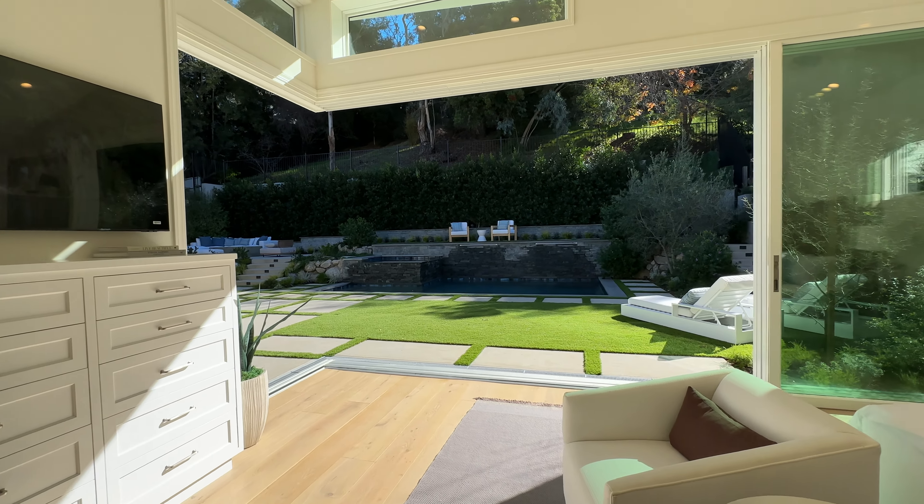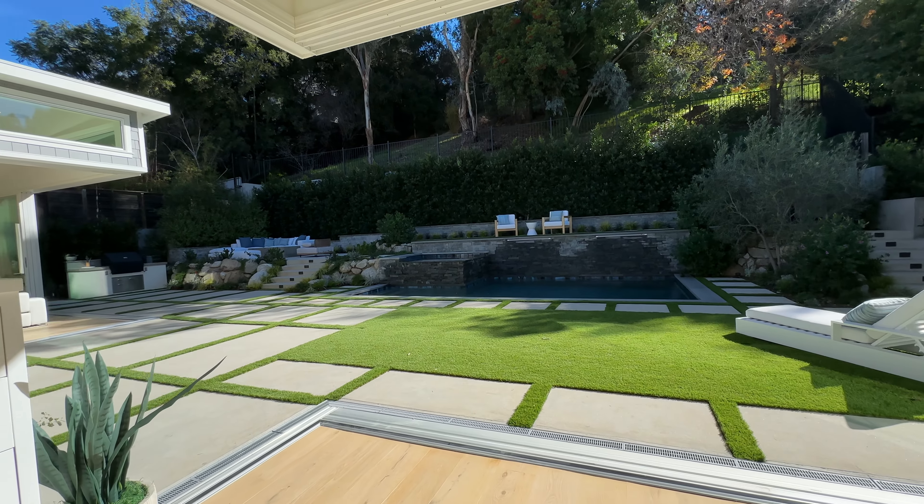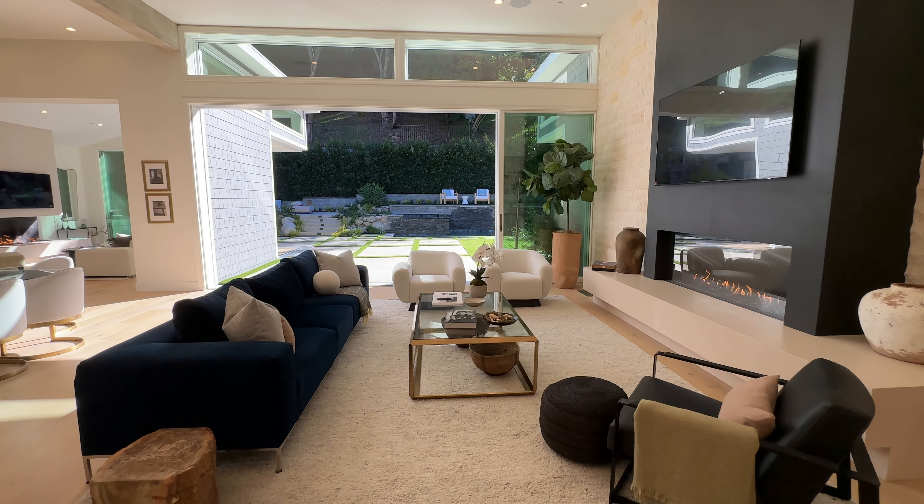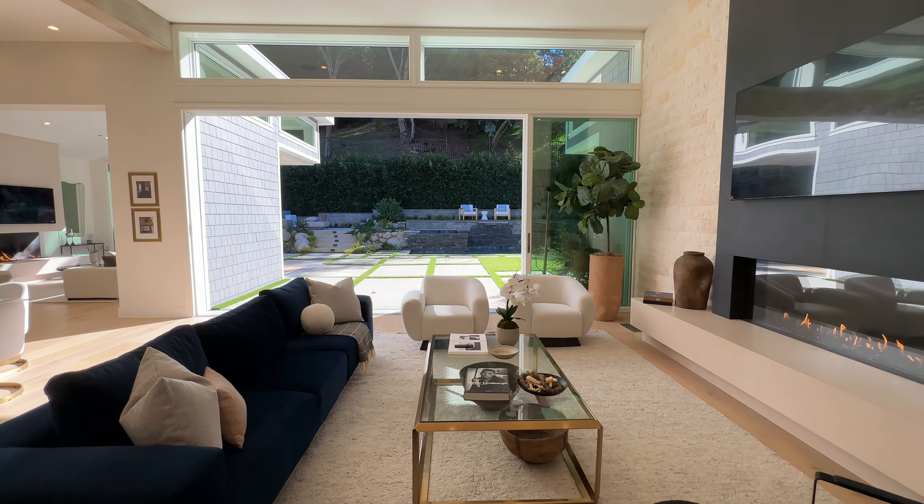A great design feature of the property is how the glass doors slide away completely so that the living areas open up to the backyard. And because the primary bedroom is on the first floor, it also opens up to the backyard through those big glass sliding doors.